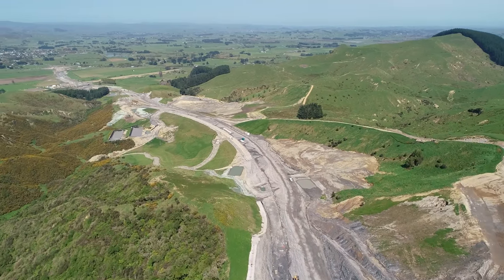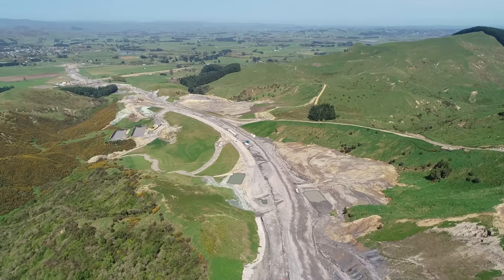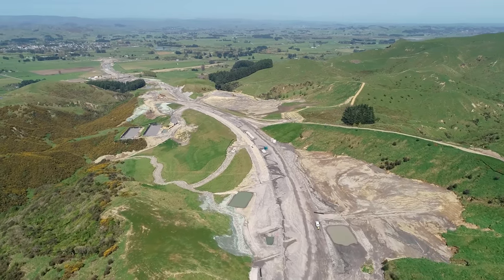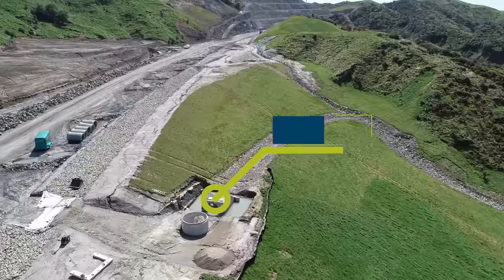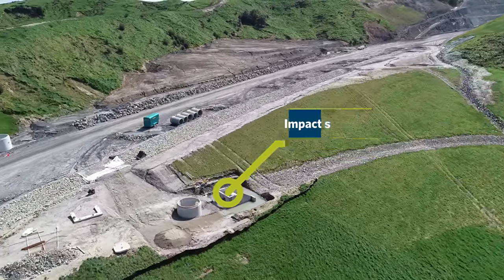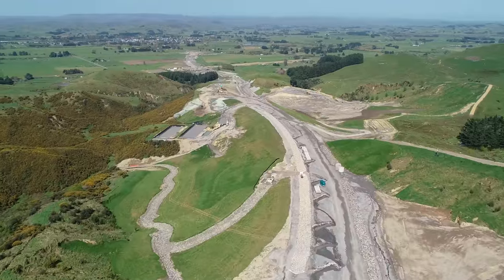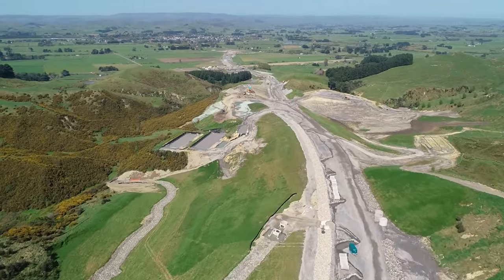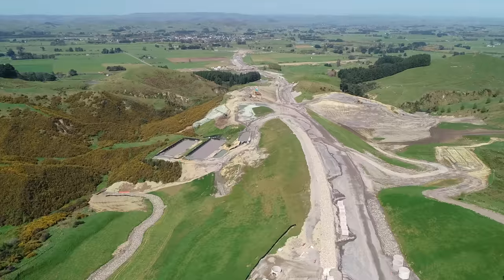Below on our left you can see a major stream diversion that takes the bulk of the catchment from Cut 28. At the top of the stream diversion you can see a concrete structure — this is an impact structure designed to absorb all the energy of the stormwater coming through the culvert above it. This is to limit the velocity of the water coming out of the culvert and protect the stream diversion below it.